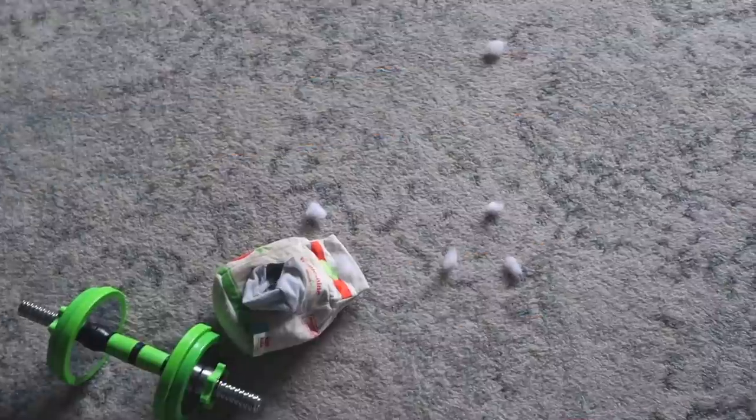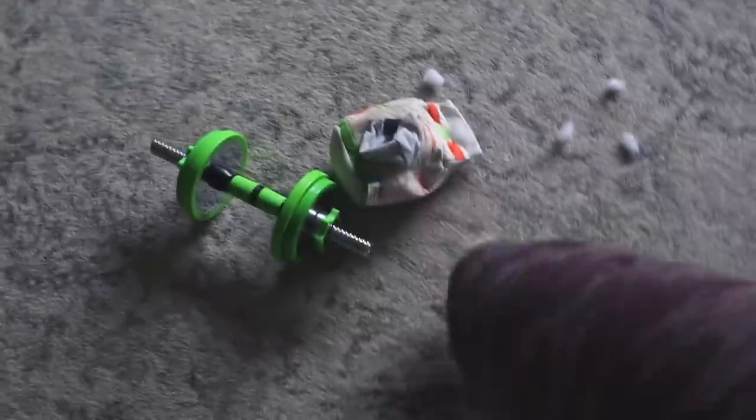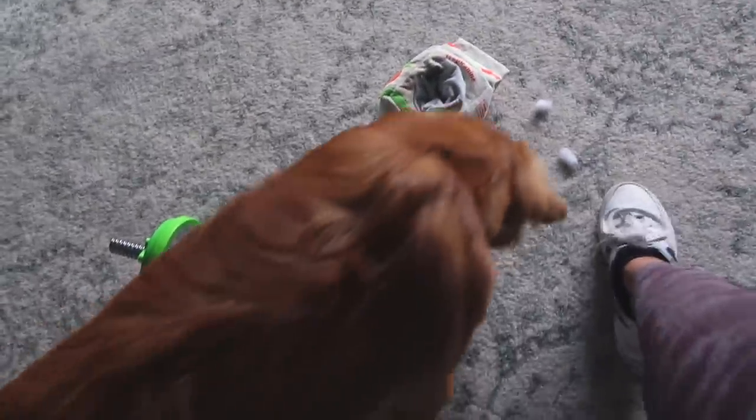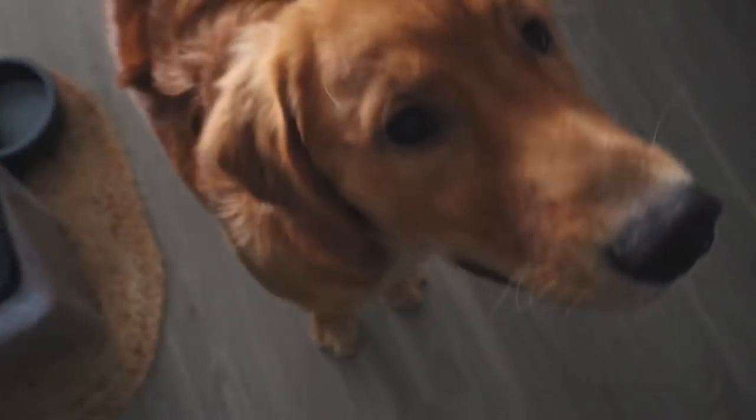This is how Rocko kept himself occupied during the workout - tearing up his chew toy. This one's gotta go in the trash now. Rocko, your new Bark Box is coming soon though, it shipped a couple days ago. We gotta throw this one out or else there's gonna be fluff literally everywhere. But he's probably so sad because he loves this toy so much. I have to throw it away - bye bye, I'm sorry.